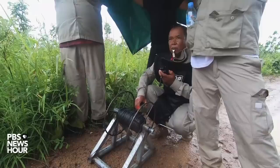For the PBS NewsHour, this is Fred de Sam Lazaro near Battambang, Cambodia.